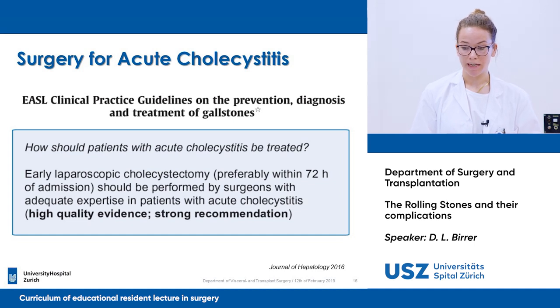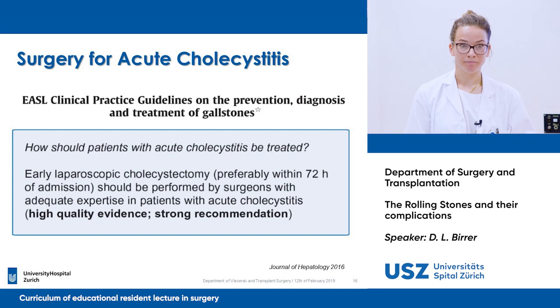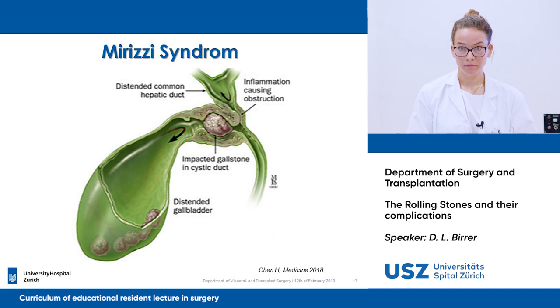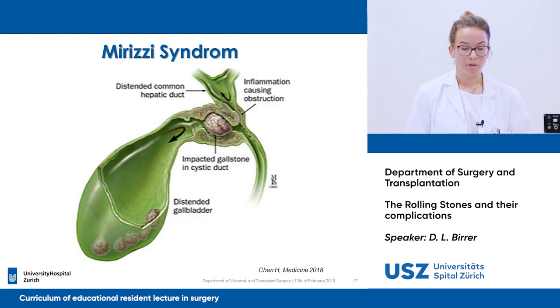Moving on to the next topic: Mirizzi syndrome. Does anyone know what Mirizzi syndrome is? It's the obstruction of the hepatic duct through a stone in the cystic duct. Exactly — the Mirizzi syndrome is characterized by an obstruction of the proximal bile duct due to extrinsic compression by either an impaction of the stone in the gallbladder neck, or by local inflammatory processes.